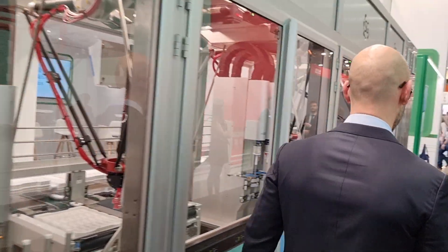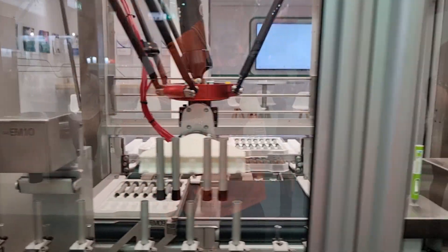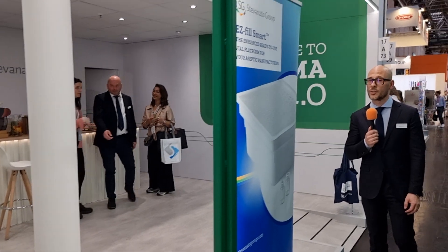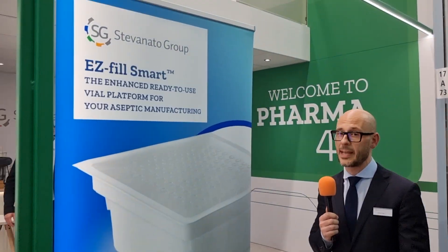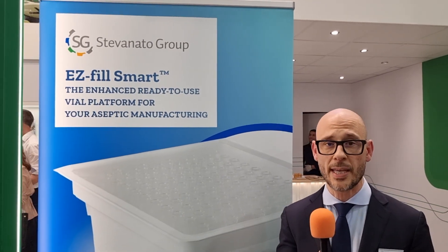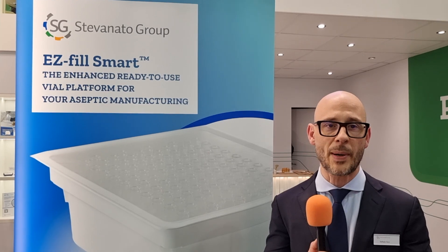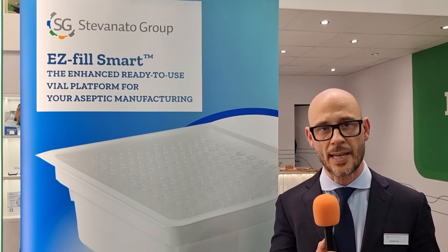Now what else are you talking to people about? Come with me, I will show you. So as you know, we recently presented a solution called the EasyField Smart, and here we can show some real samples of this new solution, which is part of our biopharma segment.